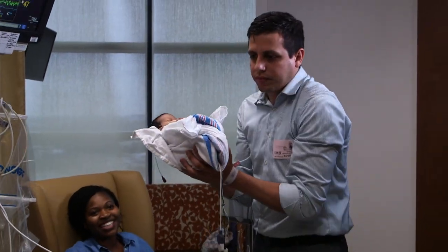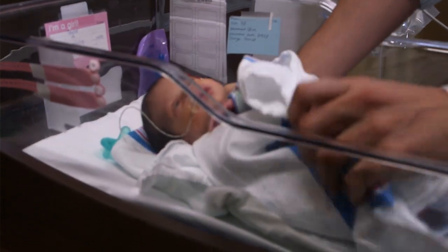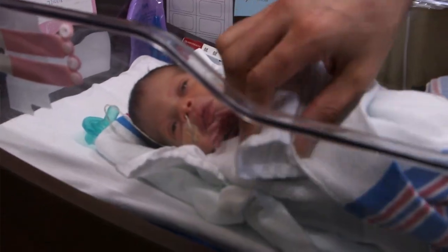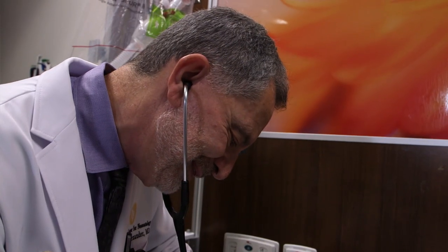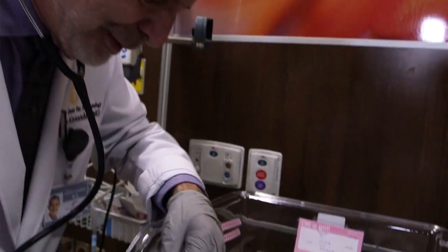For many years we have been dreaming about the possibility of being able to do surgery in babies who have spina bifida or other birth defects, and now having that capability here in Orlando — not having to send the mothers away, separating the parents and their families in sometimes difficult arrangements — it makes a lot of sense.